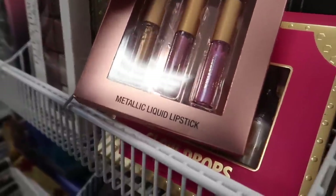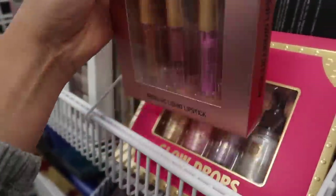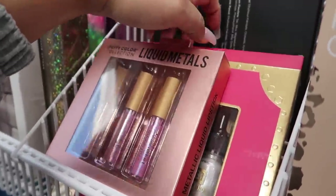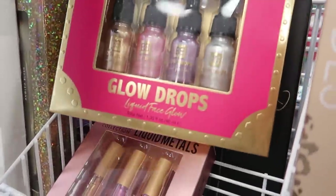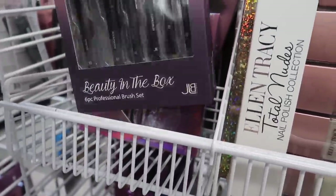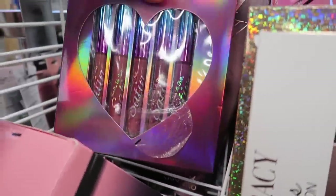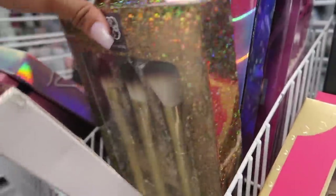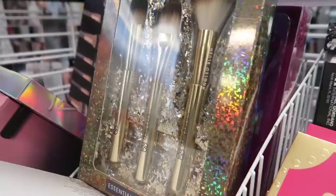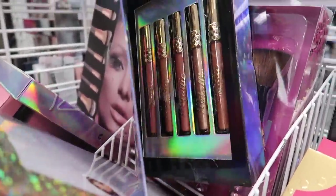Look at these liquid metals metallic liquid lipsticks for $3.89, and then these Glow Drops liquid face glow for $5.99. They have this First Set beauty in a box for $5.99, and these satin lippies for $6.99. And then they also have these brushes by Daisy Fuentes — a 3-piece set for $7.89 — and this Lip Secret metallic liquid lipstick with really pretty packaging for $6.99.